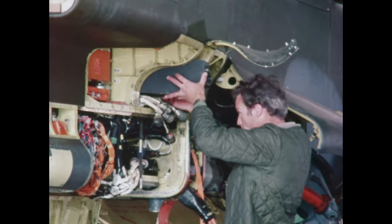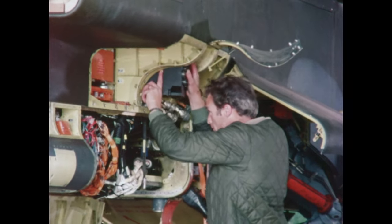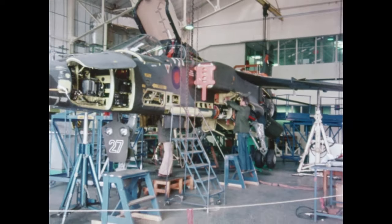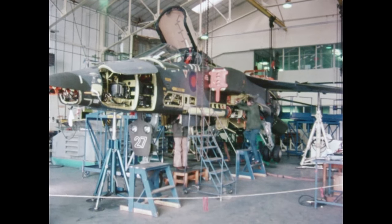Further developments in ACT are being made in the collaborative demonstration programme between RAE and British industry on an active control Jaguar aircraft.